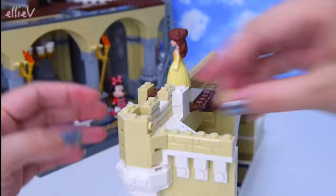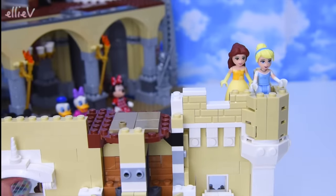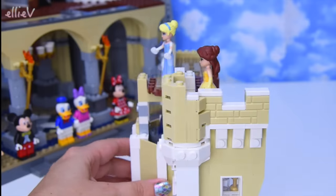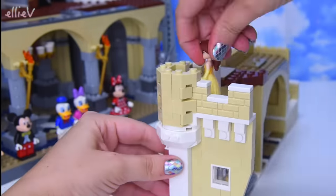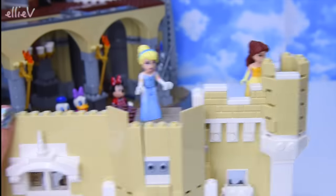Belle and Cinderella have popped up from their rooms on the first floor to have a look at what the sights are up here. Not much to see yet - keep building!